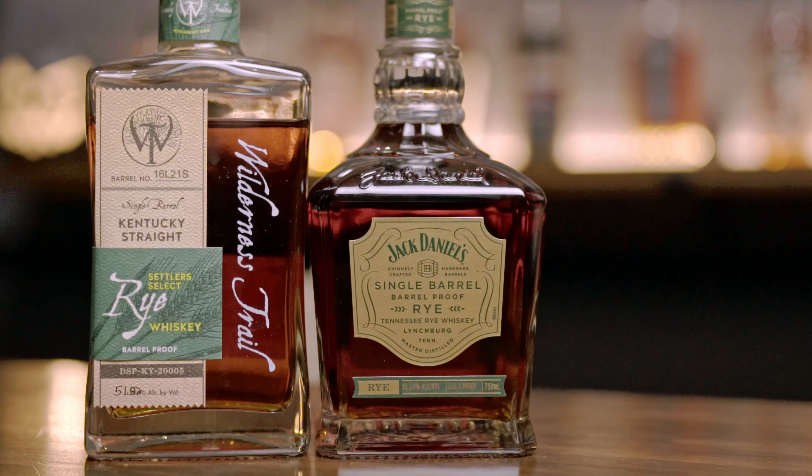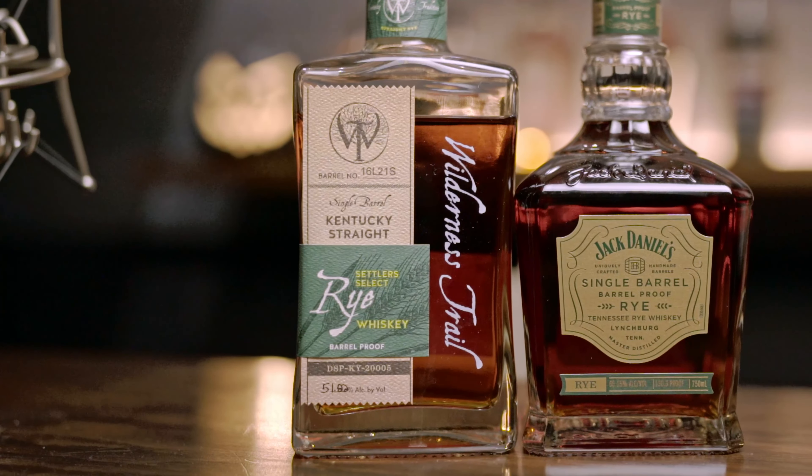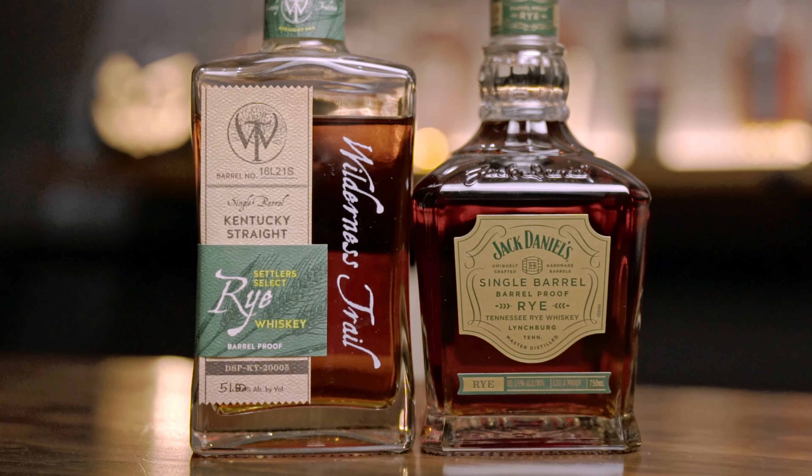First things first, let's take a look at the bottle and get a little more information about what we're sipping on tonight. Starting with the Jack Daniels Single Barrel Barrel Proof Rye. This one is 130.3 proof. This is one of the newer releases. It looks like the bottling date was August 16th of 23, barrel number 23-07254. And this bottle is the Wilderness Trail Settler Select Rye Whiskey Barrel Proof, coming in at about 103 proof. So in my mind, there's going to be a significant difference, but that's fine. Let me get these in the glass and we will give these a taste in a moment.